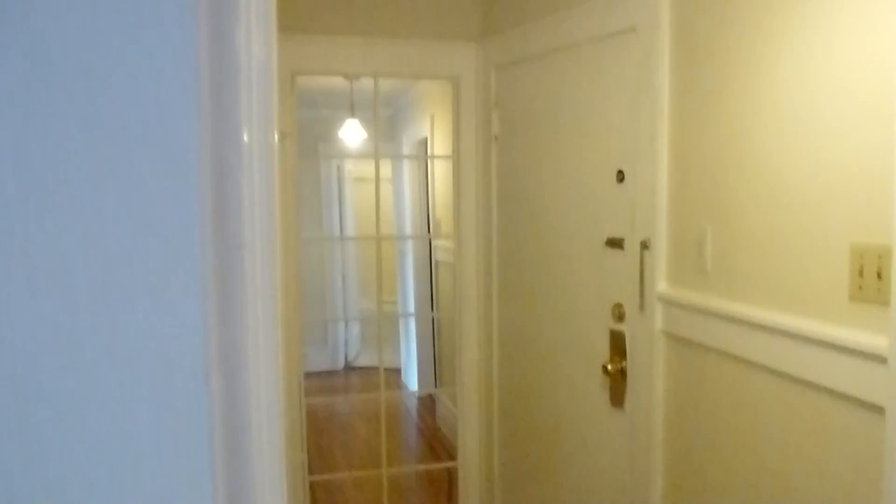There's a hallway here and at the end of the hall there's a mirror, and most people use this as kind of a dressing area because your closet is here. There's a big double door closet with a rack here and another rack here — it's actually sort of a walk-in closet.